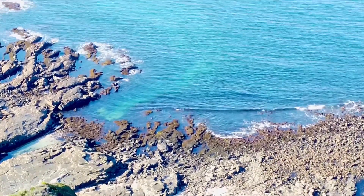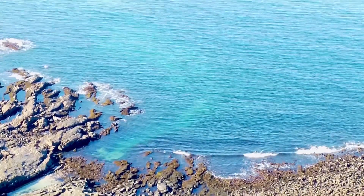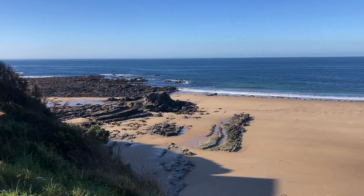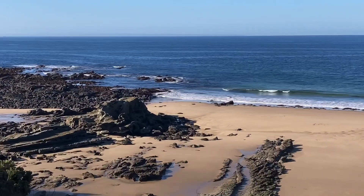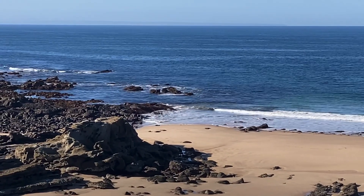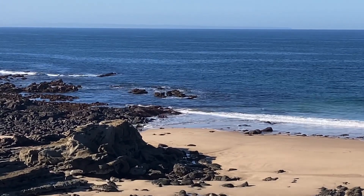There are cliffs and rocky reef at the eastern end of the beach too. Get out a bit from the shore and there are some good drop-offs, going down maybe to about 10 metres or so.